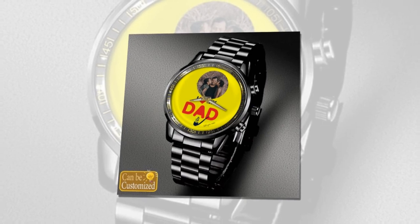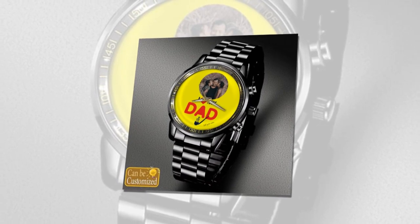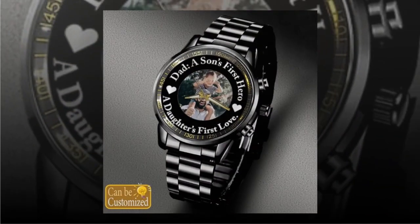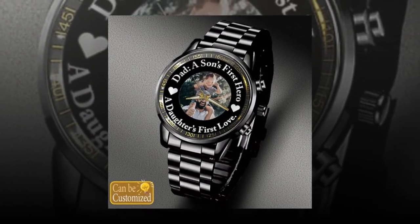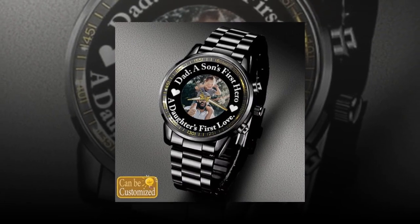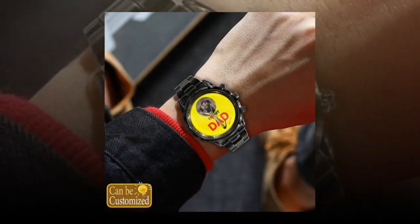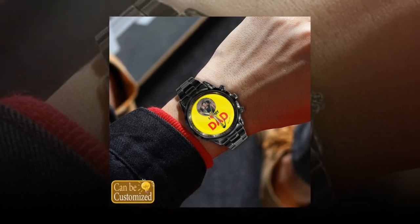Order yours today. Don't wait until the last minute to find the perfect Father's Day gift. Order a custom-printed metal watch today and give the dad in your life a gift that's as unique and special as he is. With its stylish design, durability, and precision timekeeping, it's sure to be a gift that he'll treasure for years to come.